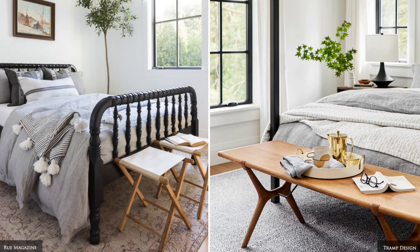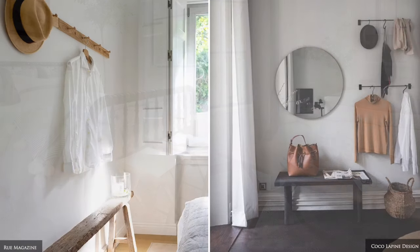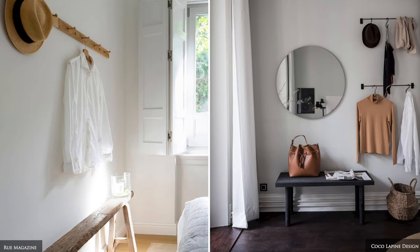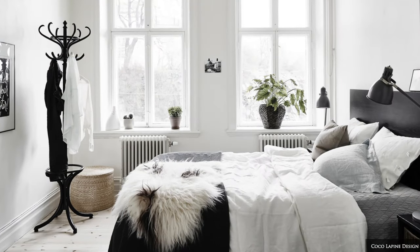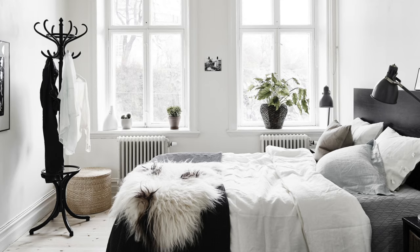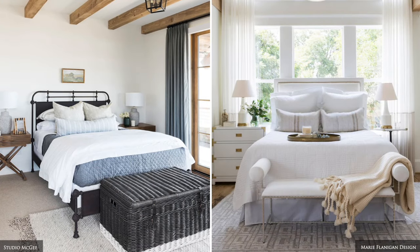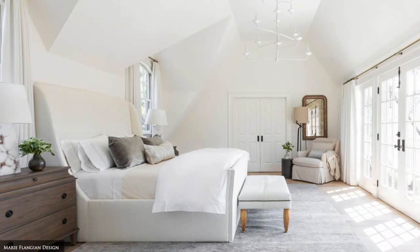Luggage holders, hanging racks with good quality timber hangers that match, coat stands and wall hooks serve well in smaller spaces that don't have built-in wardrobes. An end of bed bench seat with storage offers somewhere to place luggage, extra blankets, towels or a tea tray.